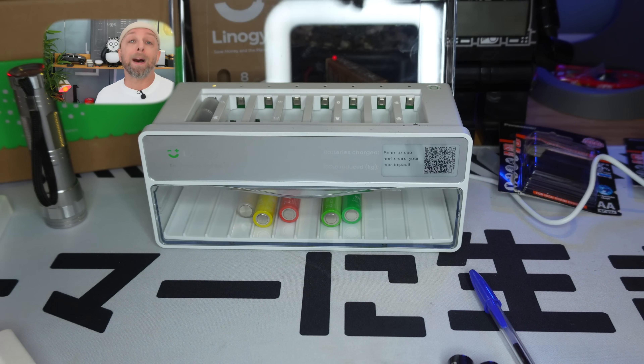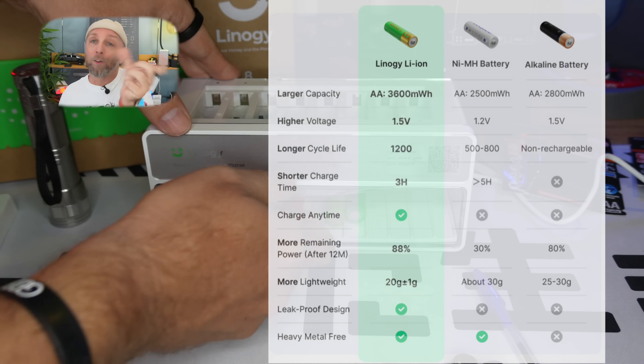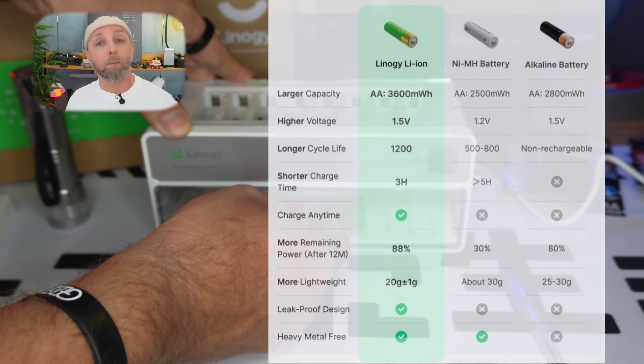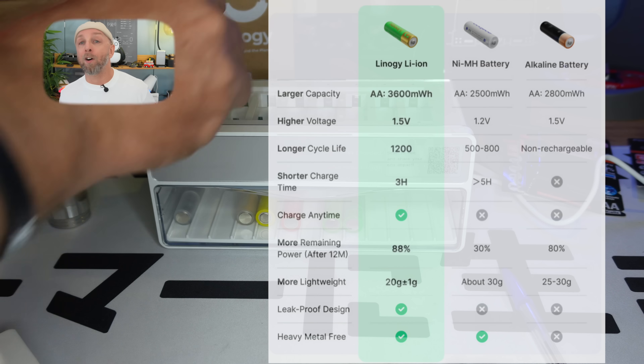Why are lithium batteries better? First: 3600 mWh — more than the Eneloop's equivalent 3000 mWh. So we have more watt-hours, more power. The 1.5-volt output makes almost all the difference.